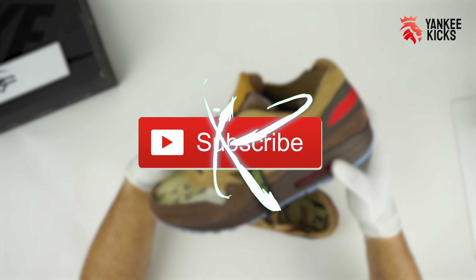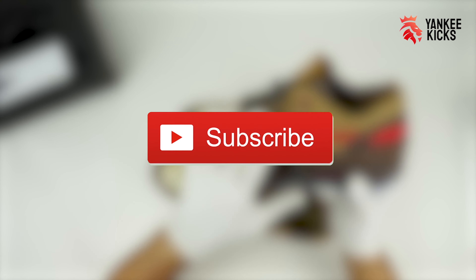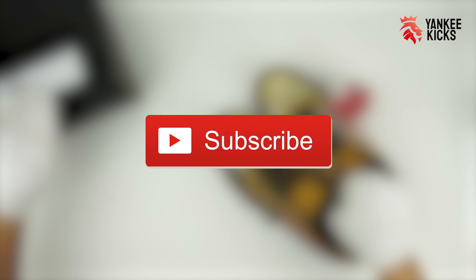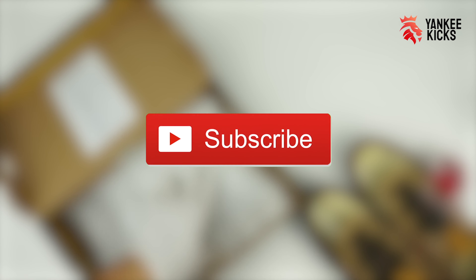Thank you guys so much for watching. Please be sure to like and subscribe to the channel. Tell us which pair you prefer, the original or the Cha iteration. Be sure to follow us on all the social media platforms. And to see when you can cop a pair, stop by shop.yankeekicks.com.